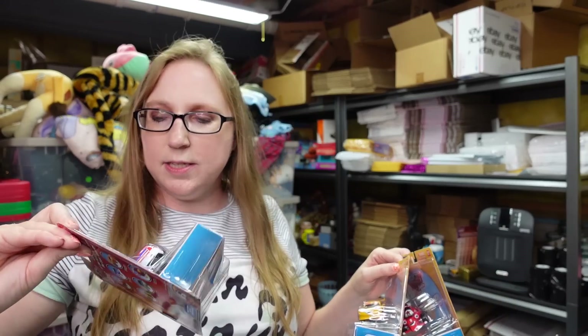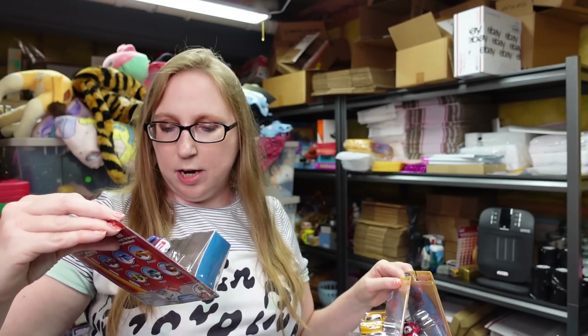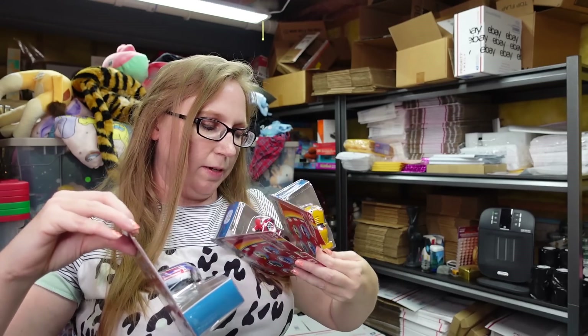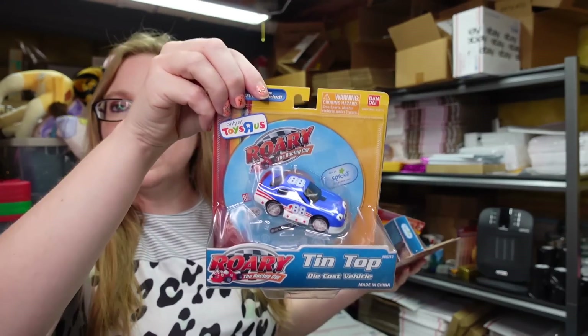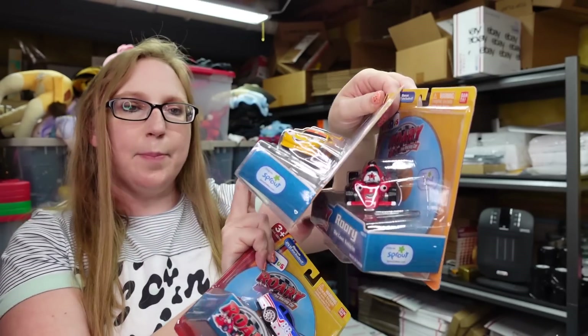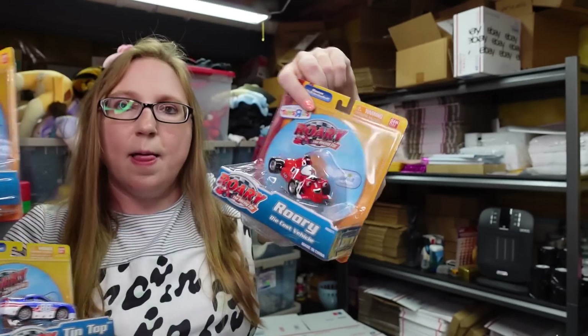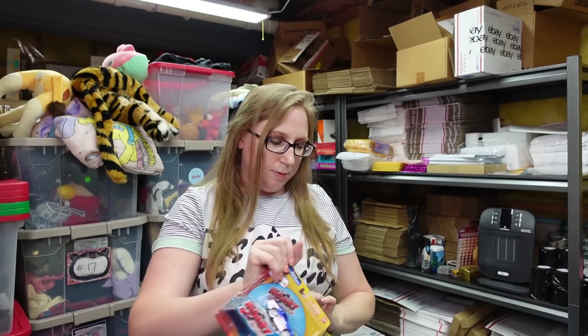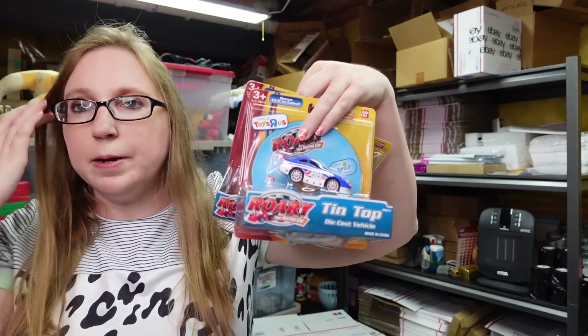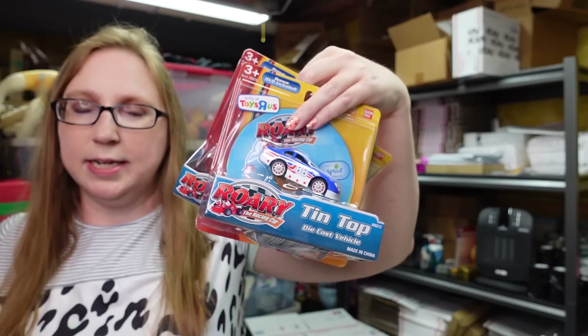Eric won this lot of Rory the Racing Car die-cast toy cars — apparently you could only purchase them at Toys R Us. There are three: Tin Top, Drago, and Rory. He paid $9 for the lot, and it also came with another toy. I put these up on auction with a starting price of $39.99.